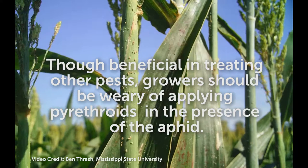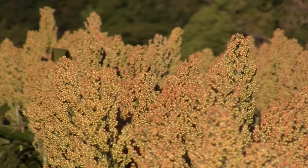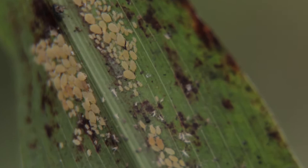Whether it's sorghum midge or some kind of headworm complex, sometimes we have to treat other pests. Sorghum midge is probably one of the big ones, and traditionally it can be so devastating that a lot of growers just treat for it automatically. The problem with that is a pyrethroid, which is commonly used for midge control, is like pouring gasoline on a fire for this aphid.